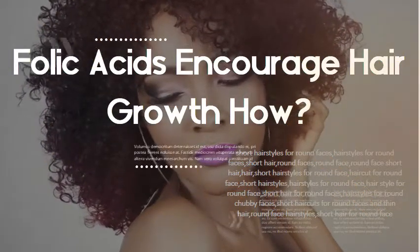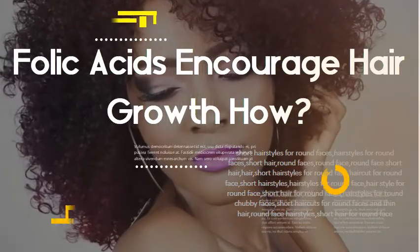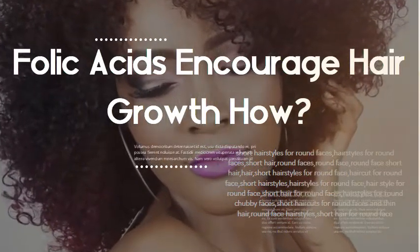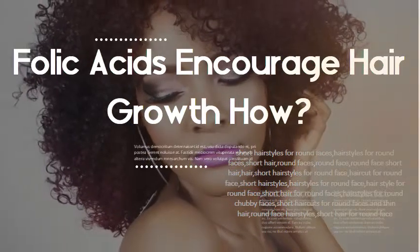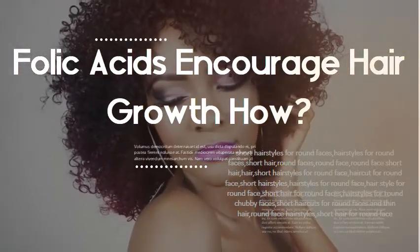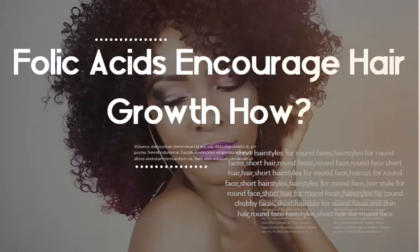Folic acid encourages hair growth. Folic acid is primarily responsible for healthy cell growth. These cells are found inside your skin tissues as well as in your hair and nails. Such effects on your hair has spurred interest in folic acid as a possible hair growth treatment measure. Additionally, folic acid helps keep red blood cells healthy.